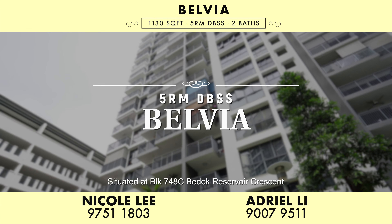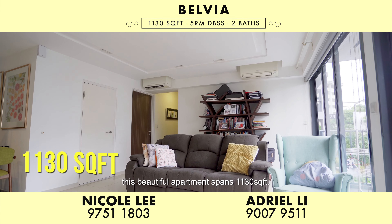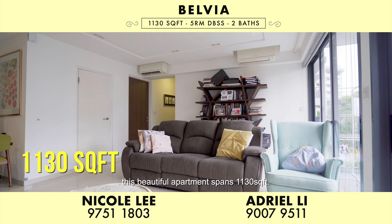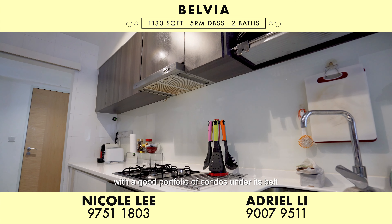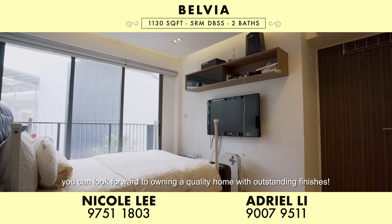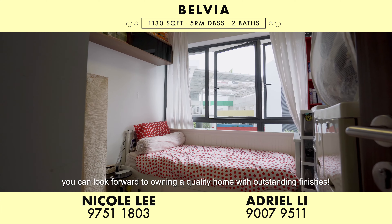Situated at Block 748C Bedok Reservoir Crescent, this beautiful apartment spans 1,130 square feet. Built by private reputable developer CEL, with a good portfolio of condos under its belt, you can look forward to owning a quality home with outstanding finishes.